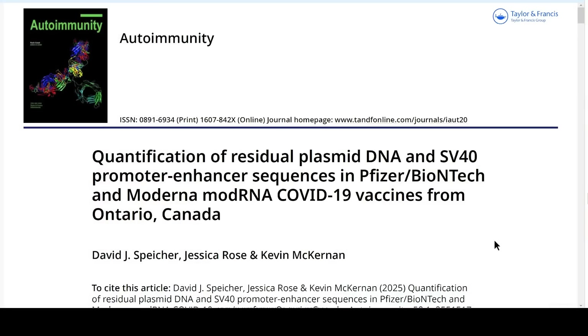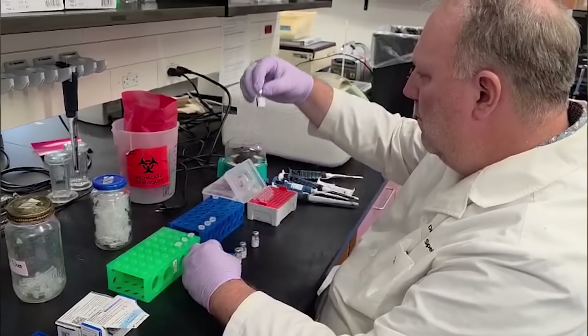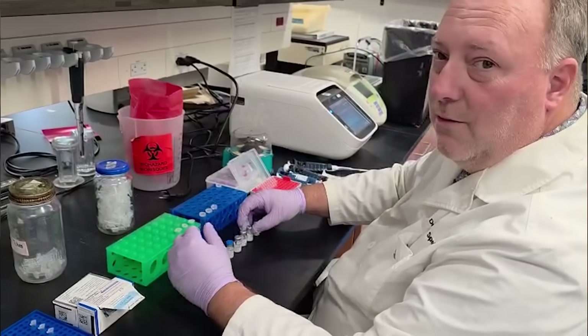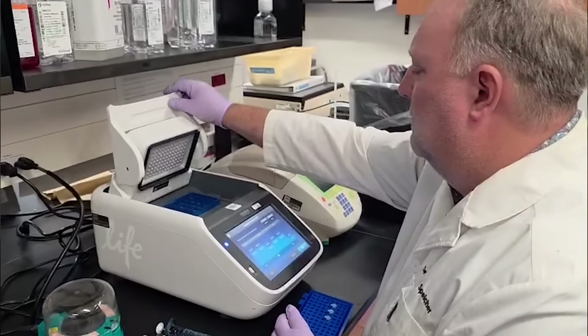The paper is titled: 'Quantification of the residual plasmid DNA and SV40 promoter enhancer sequences in Pfizer-BioNTech and Moderna modified RNA COVID-19 vaccines from Ontario, Canada.' Basically, it's quantifying how much residual DNA there is from the manufacturing process, where these synthetic plasmids were grown up in E. coli bacteria — the same bacteria found in the human colon. And it looks at how much contamination is present in these products.